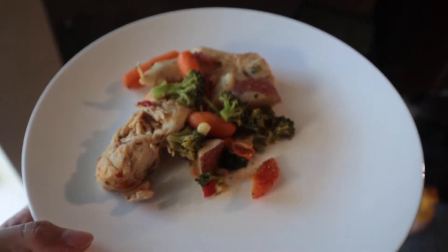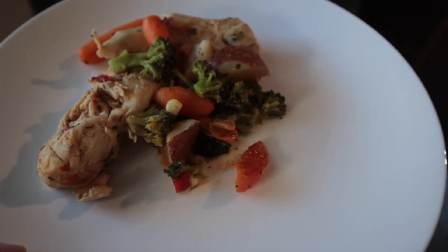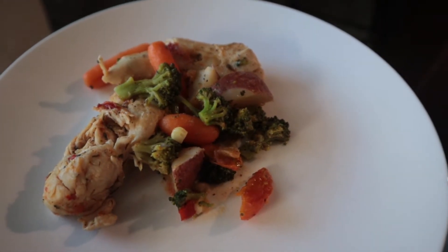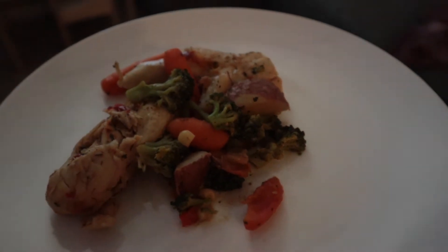For dinner we're going to have chicken and boiled veggies with a side of rice. Typically I'd like to do two different proteins within a day — I don't like to do chicken back-to-back — but that's what we're having for dinner today.